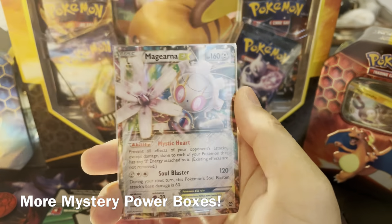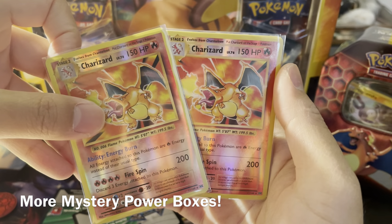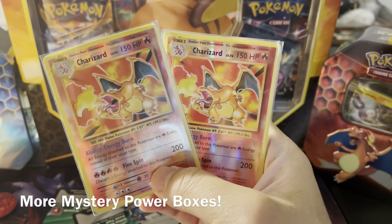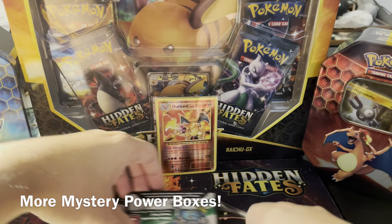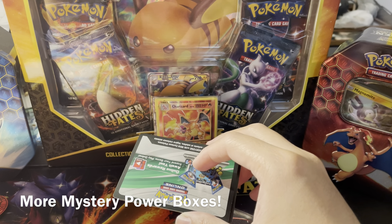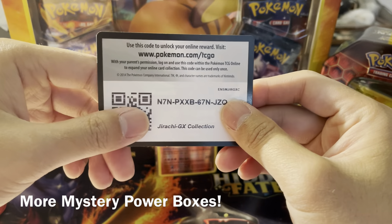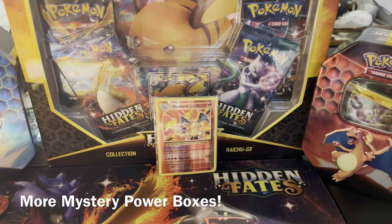Chandelure holographic! Back-to-back holographics coming out of Lost Thunder — not terrible actually. Four hits in today's video: Blastoise EX, Magearna EX, and two reverse holographic Charizards from XY Evolutions — that is the highlight. Let's show you the two code cards: one from the Jirachi GX collection and the second one also from the Jirachi GX collection. Thanks everybody for watching! Should we do more of these? Let me know in the comments below, and tune in next time.